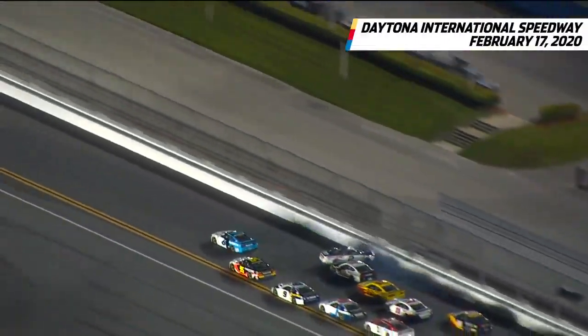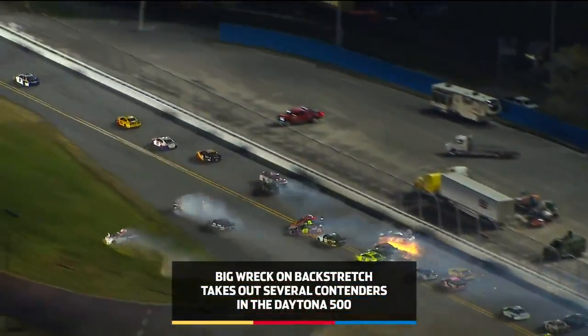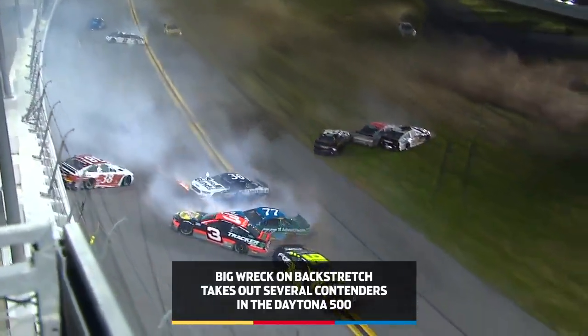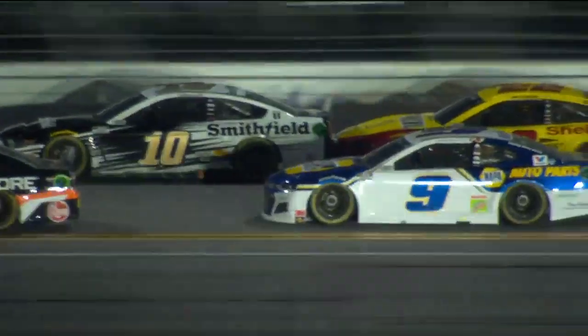The 500 is not over for the field. Trouble on the back straightaway. Brad Keselowski gets turned and the field is flying apart. About a dozen cars crash and collide over here on the back straightaway. Like a ticking time bomb, you knew it was going to happen — we just didn't know exactly when it would happen.